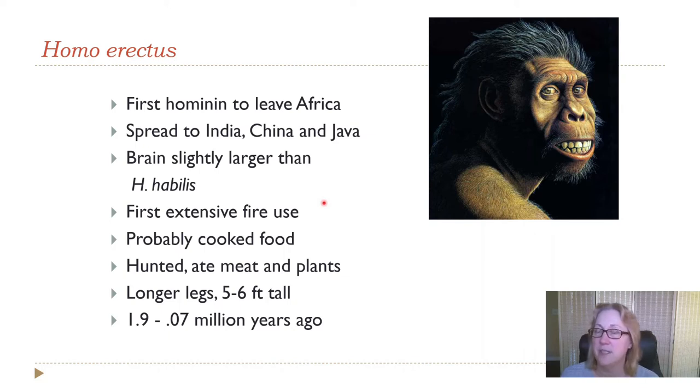Cooked food is easier to digest, and again we're trending toward using less energy for food digestion and more energy available for the brain. There are also more nutrients available and fewer toxins in plant foods when cooked. Homo erectus was a little taller, now getting into the same height range as modern humans — five to six feet tall. They were around from about two million years ago until quite recently, overlapping significantly with our species until about 70,000 years ago.